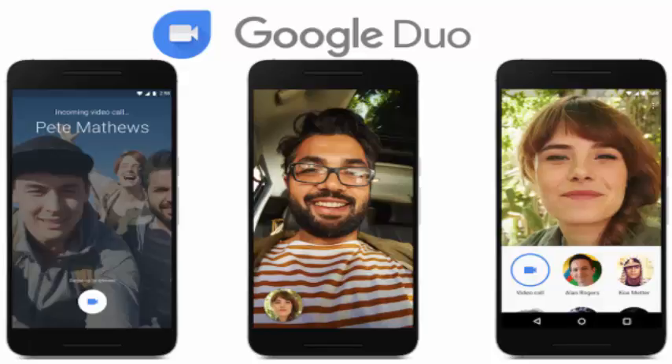A bit about how Duo works. It's available on both Android phones and iPhones. When you sign up, the app checks your phone number from your SIM and then sends you a confirmation text. That's the whole setup process — there are no accounts to create nor friend lists to maintain. It's tied directly to your contacts list and your phone number. That's great for simplicity, but bad if you want to use Duo on anything other than your phone.